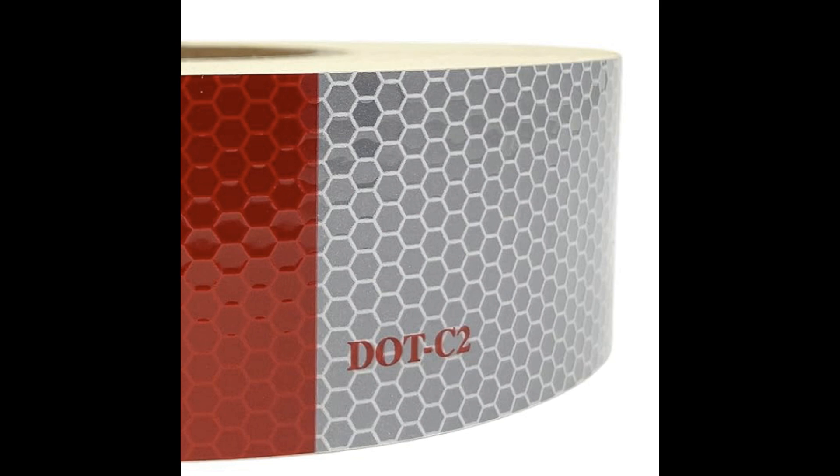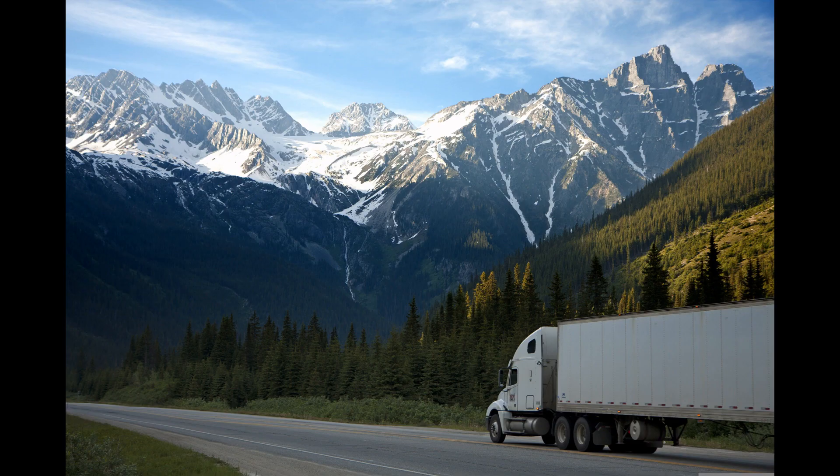Shortened lifespan — poor quality, short life. Genuine DOT reflective tape is engineered to endure challenging weather conditions such as rain, snow, and UV exposure. In contrast, counterfeit alternatives frequently utilize subpar materials, resulting in rapid deterioration and a shortened lifespan. As the tape loses its reflective properties and adhesive strength, its ability to effectively fulfill its primary function — making large trucks conspicuous — diminishes. This decline in effectiveness increases the risk of potential collisions on the road.